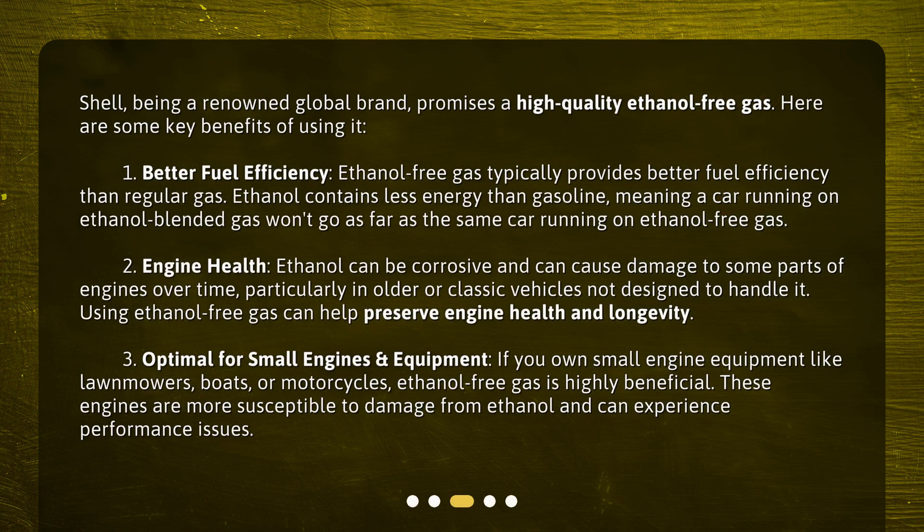Why choose Shell ethanol-free gas? Shell, being a renowned global brand, promises a high-quality ethanol-free gas. Here are some key benefits of using it. One: better fuel efficiency. Ethanol-free gas typically provides better fuel efficiency than regular gas. Ethanol contains less energy than gasoline, meaning a car running on ethanol-blended gas won't go as far as the same car running on ethanol-free gas.